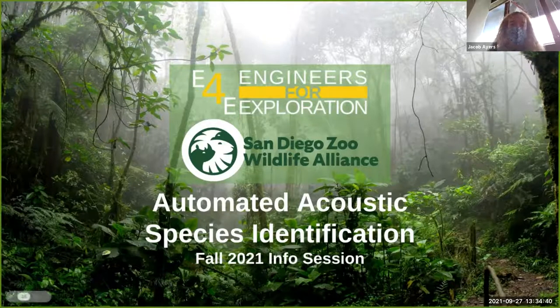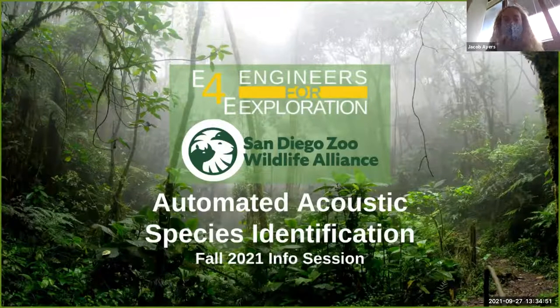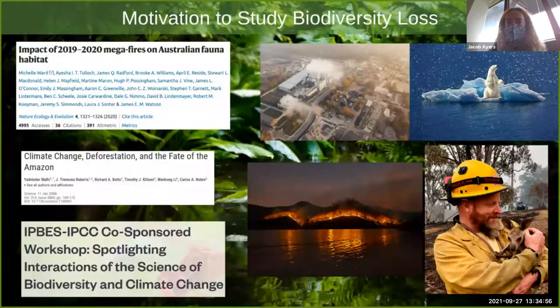My name is Jacob Ayres. I am the current project lead for the Automated Acoustic Species Identification Project, a collaboration between San Diego Zoo Wildlife Alliance — specifically their population sustainability researchers — and our E4E lab.